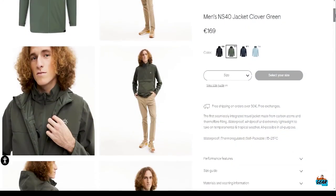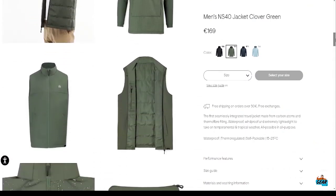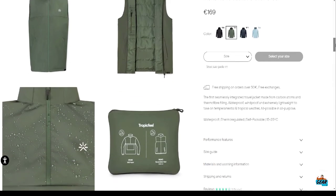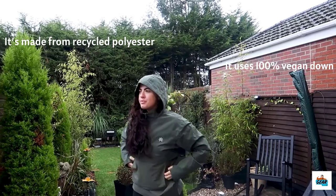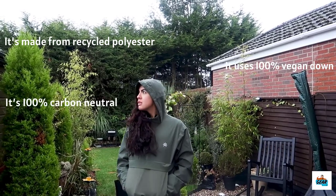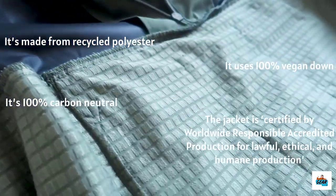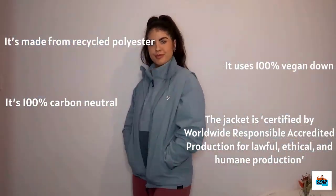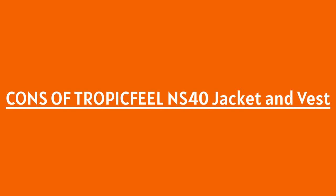The fact that it's sustainable and ethically made makes it one of the best travel jackets on the market. It's made from recycled polyester, uses 100% vegan down, is 100% carbon neutral, and is certified by Worldwide Responsible Accredited Production for lawful, ethical, and humane production. The packaging it comes in is also made from recycled materials.